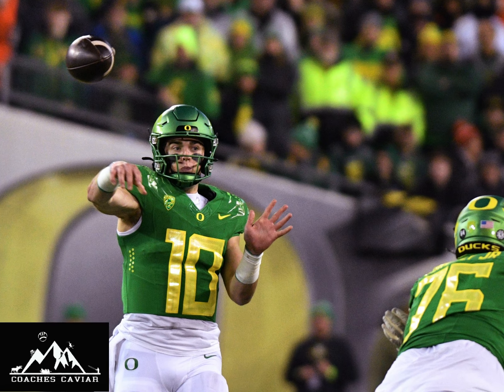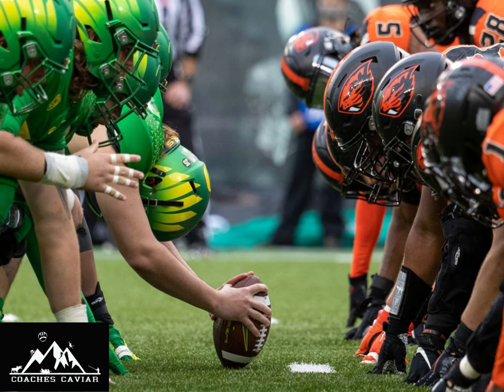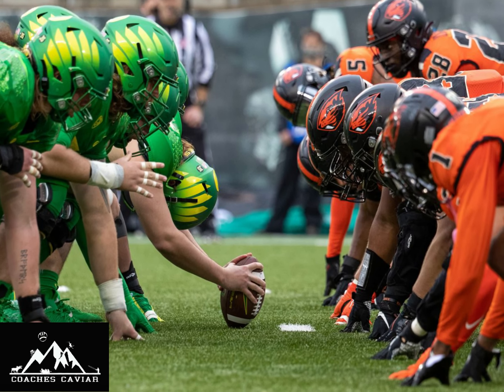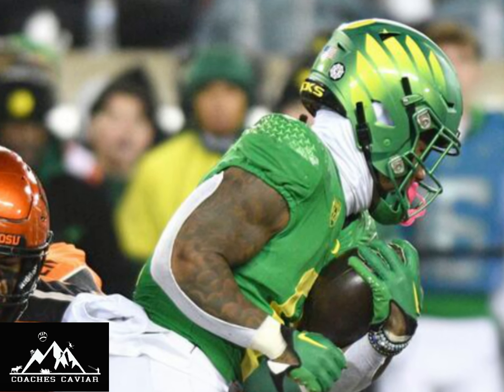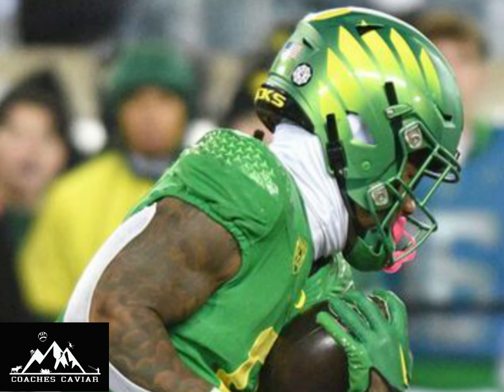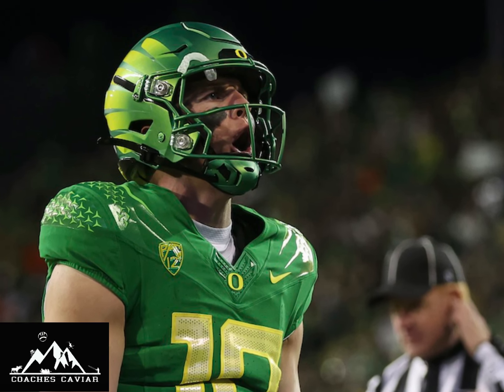Oregon put together a really dominant performance against Oregon State — the final tune-up before the Pac-12 championship game against Washington. We're going to take a look at some of the different ways that Oregon was able to take advantage of Oregon State's defense, really played fast, got the ball in space, and definitely seemed like the motivated team in this game. We're going to dive right into Oregon's offense against Oregon State.